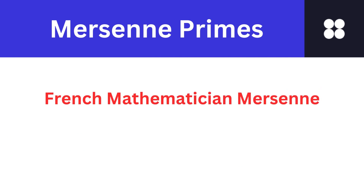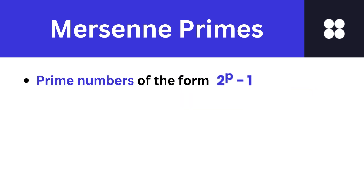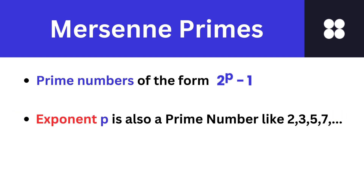Mersenne primes are a unique breed among primes, taking their name from the French mathematician Marin Mersenne. Mersenne primes are primes that can be expressed as 2 to the power p minus 1, where p is also a prime number. Exponents p which give Mersenne primes are 2, 3, 5, 7, etc., and the resulting Mersenne primes are 3, 7, 31, 127, etc.